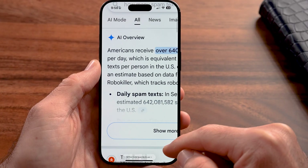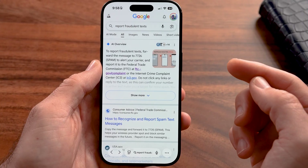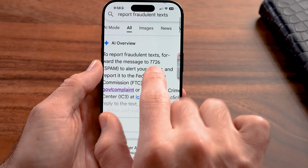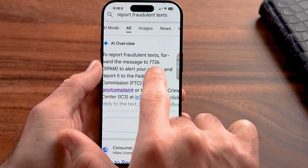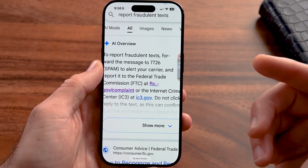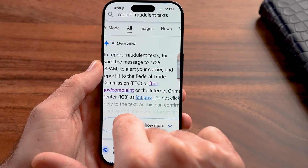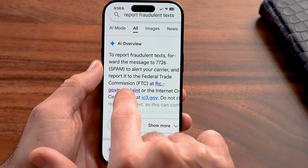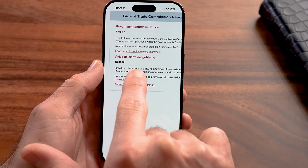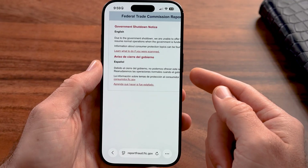That's not the only thing I would recommend. I would also recommend typing into a web browser "report fraudulent texts." There are two options to report those to the FTC — the Federal Trade Commission. One is that you can forward the text messages to 7726, which will report it to the government. This is useful if it's really egregious or you were a victim of fraud. You can also go to ftc.gov/complaint. However, note there is currently a government shutdown and that page may be unavailable, so hopefully by the time you're watching this it will be back up.